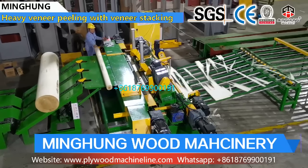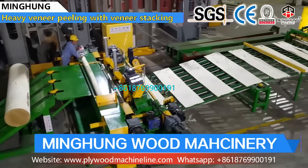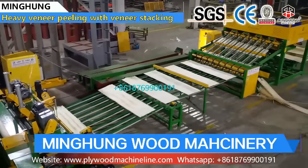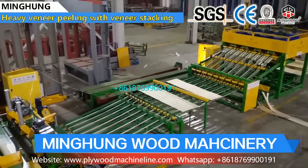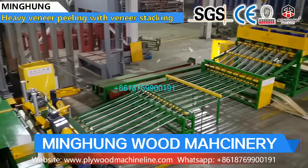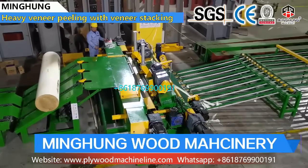The function of the veneer peeling line is for processing wood and producing wood veneer. Wood veneer is a material for making plywood, wooden furniture, and others, so its quality is very important. This 8 feet veneer production line can process a max log length of 2600 mm, max log diameter of 600 mm, and thickness of 0.5–3 mm.